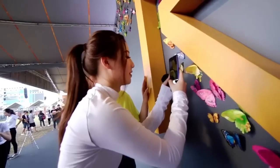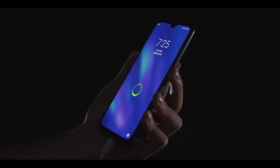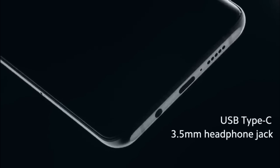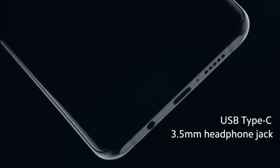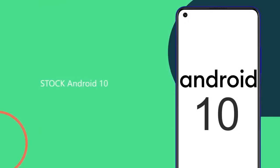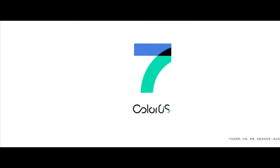Talking about the battery, it will feature a 6000mAh battery with a minimum of 30W fast charging support. For other features, you will get NFC, a Type-C port, and a 3.5mm headphone jack. For the operating system, it will run Android 10 based on ColorOS 7, which Realme recently launched.